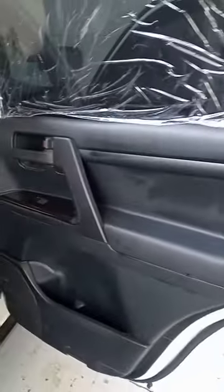These are the back seats — all very comfortable and standard looking.